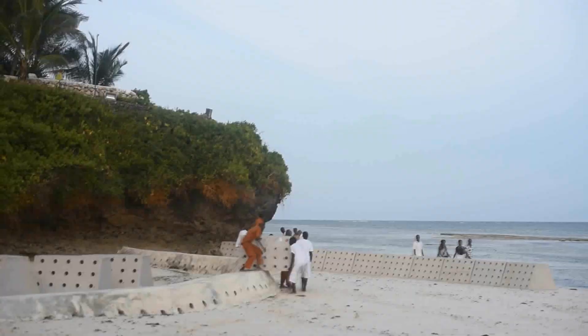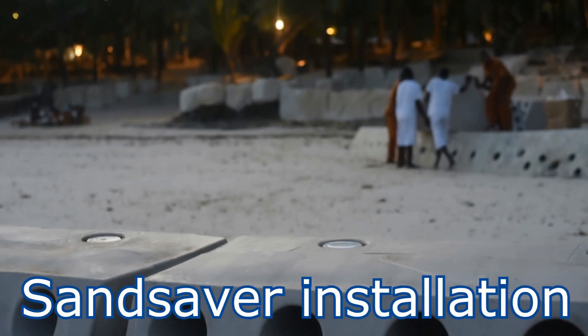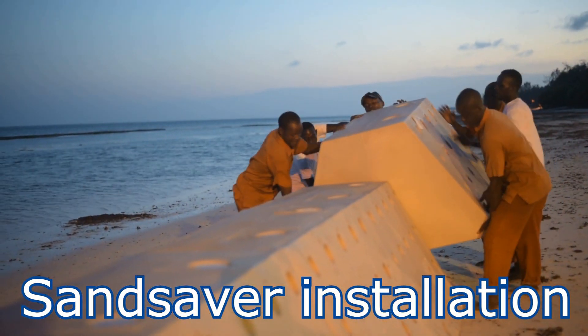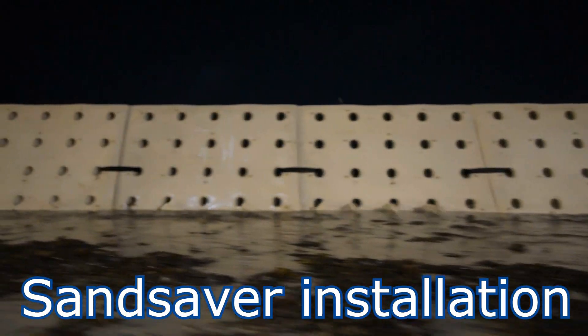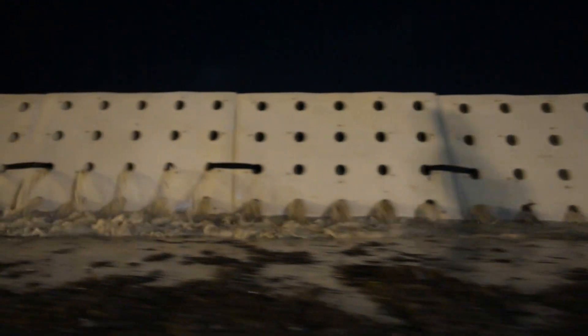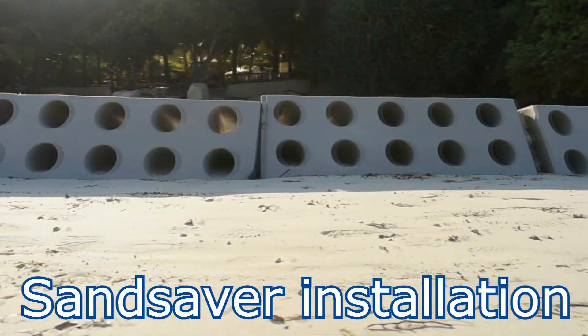On January 12, 2020, the sand saver modules were lined up into position on the Indian Ocean to function as a beach erosion solution, with the larger opening of the modules facing the ocean while the tapered opening faced the beach side of the installation. This allows for the sand to settle on the beach side of the modules as the tide retreats back into the ocean, thus eventually completely burying the modules in the sand, while accreting sand both behind and in front of the modules.